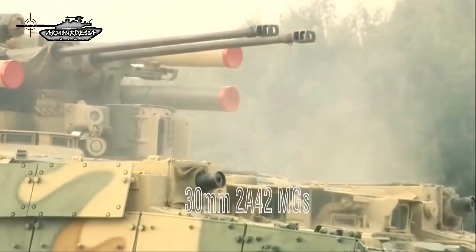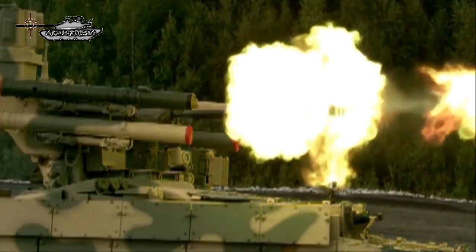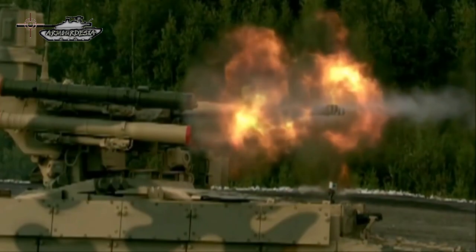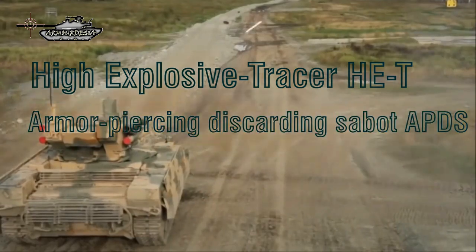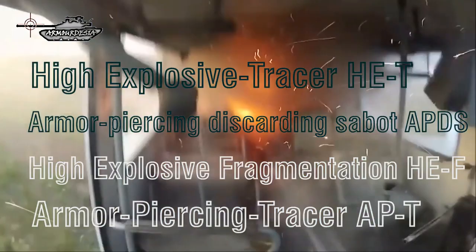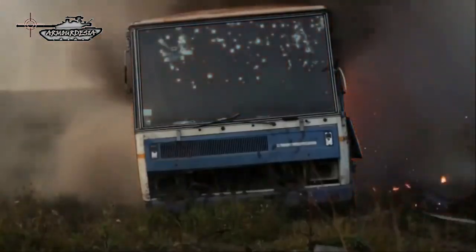The BMPT also has a set of conventional weapons consisting of two 30mm 2A42 guns. Both guns have 850 rounds of ready-to-use ammunition, and their combined rate of fire is 600 rounds per minute. One gun fires armor-piercing rounds while the other fires anti-personnel rounds. A wide range of ammunition is used by the 2A42, including high-explosive tracer, armor-piercing discarding sabot, high-explosive fragmentation, and armor-piercing tracer. These rounds have effective ranges between 2,500m and 4,000m depending on the variant.